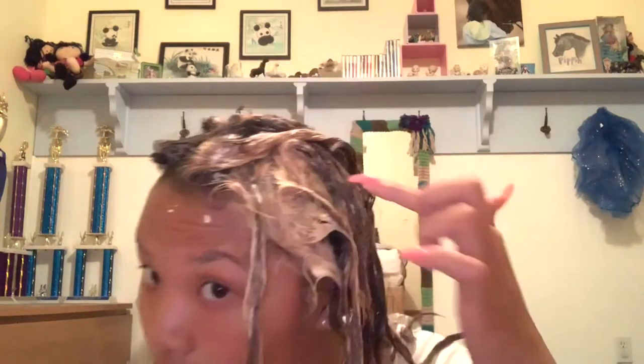Here I am — look at how blonde this part is! So I'm going to shower, shampoo really hard, and then put in the conditioner, shave, wash out the conditioner, and I'll be back.